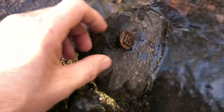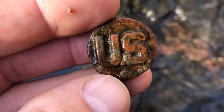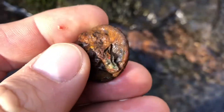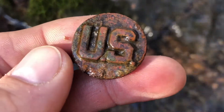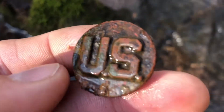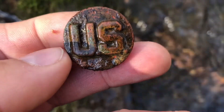I just pulled a good one out here. It's a U.S. collar pin. It's a little rough in the back but that'll look nice in my display case.